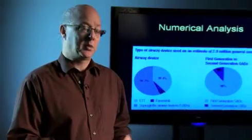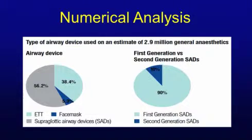When we look at the airway devices used, on the left we've got a breakdown: just over half were using a supraglottic airway device, about 40% were using tracheal tubes, and only about 5% were using face masks. On the pie chart on the right, we're looking at a breakdown of the supraglottic airway devices. In the UK, only about 10% of supraglottic airway devices used in the reporting period were second-generation devices.